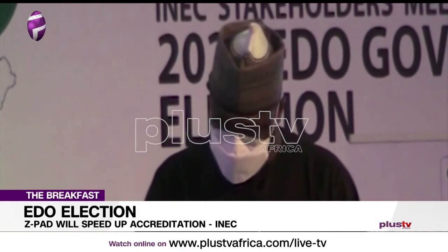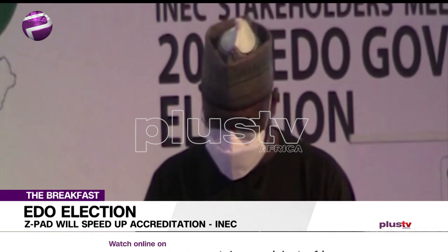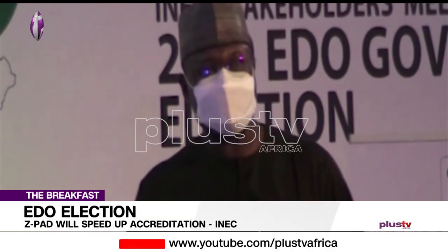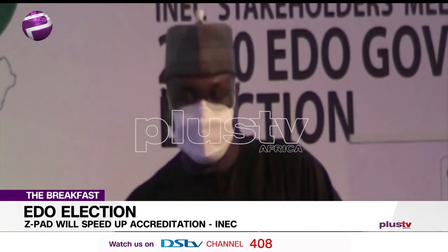Secondly, the camera on the tablet will be used to take a picture of the polling unit result, the EC8A, and to upload the same on an indicated portal. It's called INEC Results Viewing, IREV.